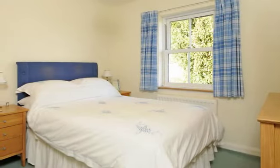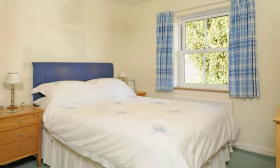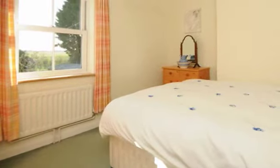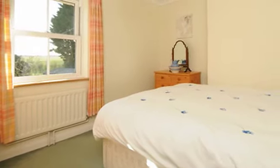The double bedroom is beautifully decorated and located to the rear of the property. Overlooking the front garden with views over fields, the second bedroom easily accommodates a double bed.